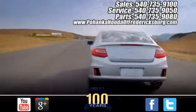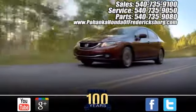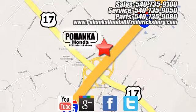Pohanka Honda of Fredericksburg is a great place to buy a car, conveniently located at 60 South Gateway Drive in Fredericksburg.